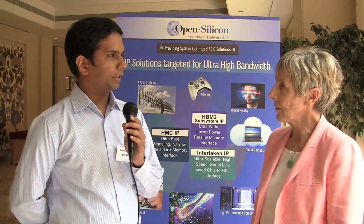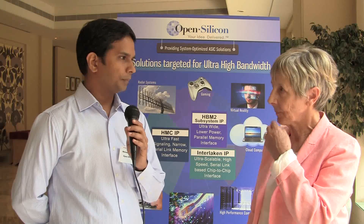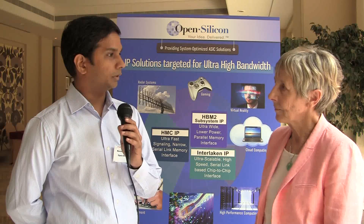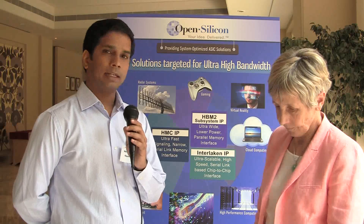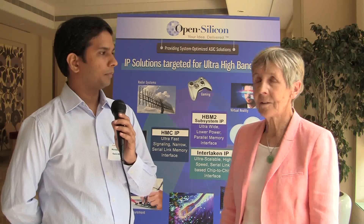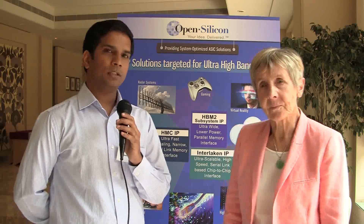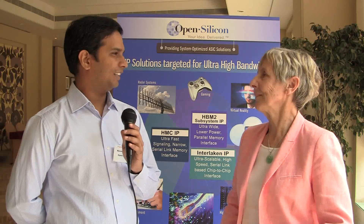Once we give the IP to the design team, they'll integrate it. We'll have integration reviews both internally and with the IP vendor. Internally we have a lot of experience with third-party IPs, and we check that the design team has followed all the guidelines we and the IP vendor have provided. We also get the design blessed by the IP vendor himself — confirming that all integration is done correctly and we are working toward first-time working silicon. Once we have that blessing, we press the tape-out button and go through.